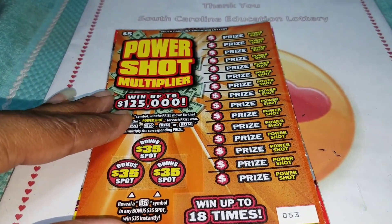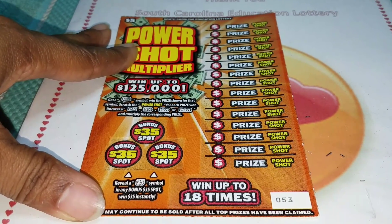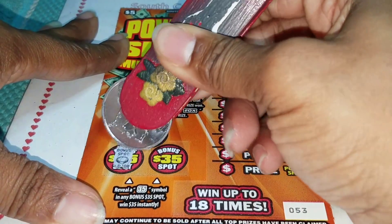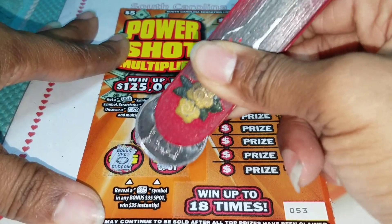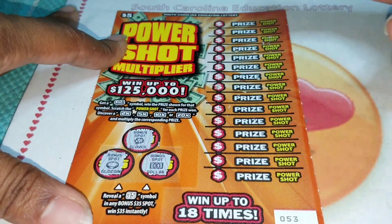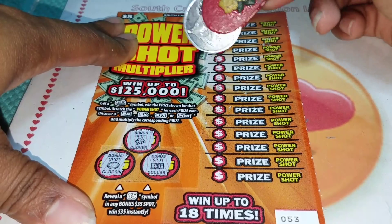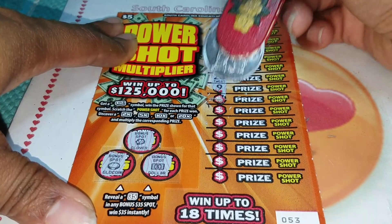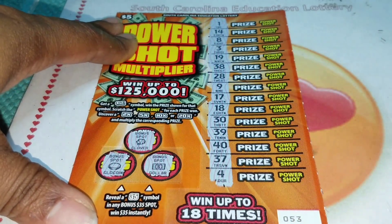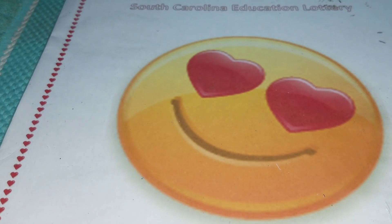Alright, let's get to scratching. GA Scratcher, good luck — hopefully we can win something big. We have a gold coin here, looking for that $35, a clover, and the dollar bill. Nothing there. We're looking for the bankroll to win the prize, but all we're getting is numbers. We did not get the bankroll, which is the only thing that can win the prize. This card is a loser.